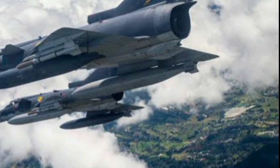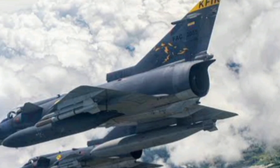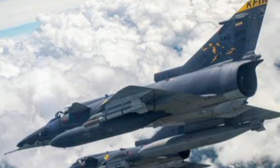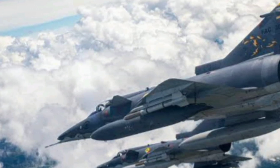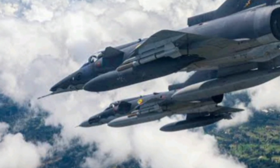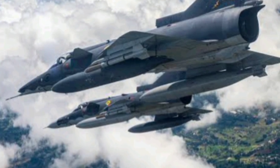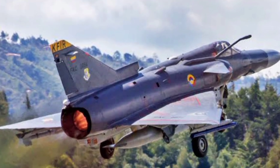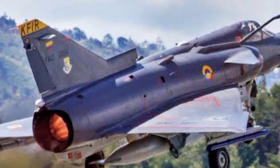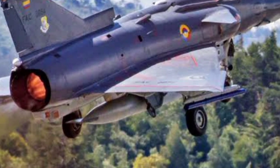The KFIR's top speed? Mach 2.3, faster than most 4th-generation fighters. It could climb at an astonishing rate of over 30,000 feet per minute and fly at altitudes exceeding 50,000 feet. The J79 engine gave it not just speed, but raw, unmatched thrust, making the KFIR a true supersonic interceptor. And yet, it wasn't just a fast jet — it was incredibly versatile.